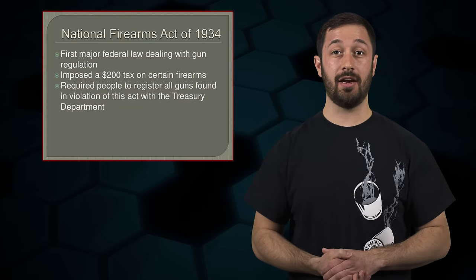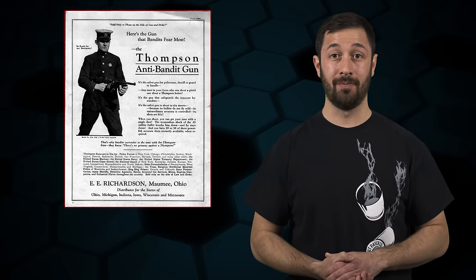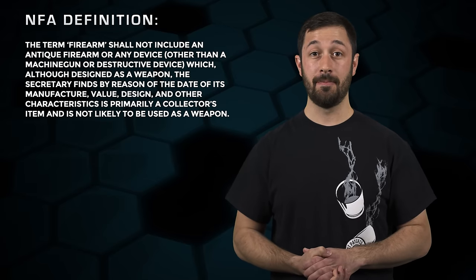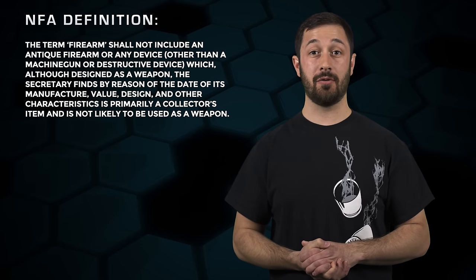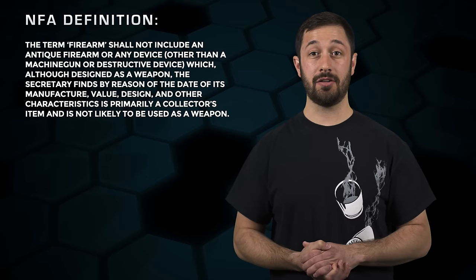So now back to the NFA. I know what some of you are probably thinking: great, the NFA says that an antique firearm is not a firearm for the purposes of the NFA — that must mean I can have an antique machine gun or a destructive device. First, I'd really like to commend you for thinking outside that box, especially in relation to the machine gun aspect. Unfortunately for you, the NFA states that the term firearm shall not include an antique firearm or any device other than a machine gun or destructive device which, although designed as a weapon, the Secretary finds by reason of the date of its manufacture, value, design, and other characteristics is primarily a collector's item and is not likely to be used as a weapon. Sorry to be the bearer of bad news, but it sounds like Congress already thought of that idea and said no way. So your idea for a Blunderbuss minigun is out the window.